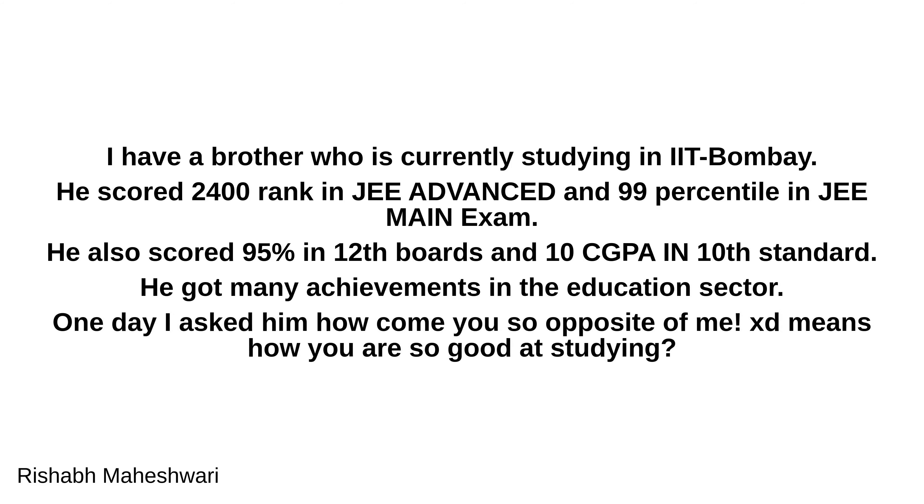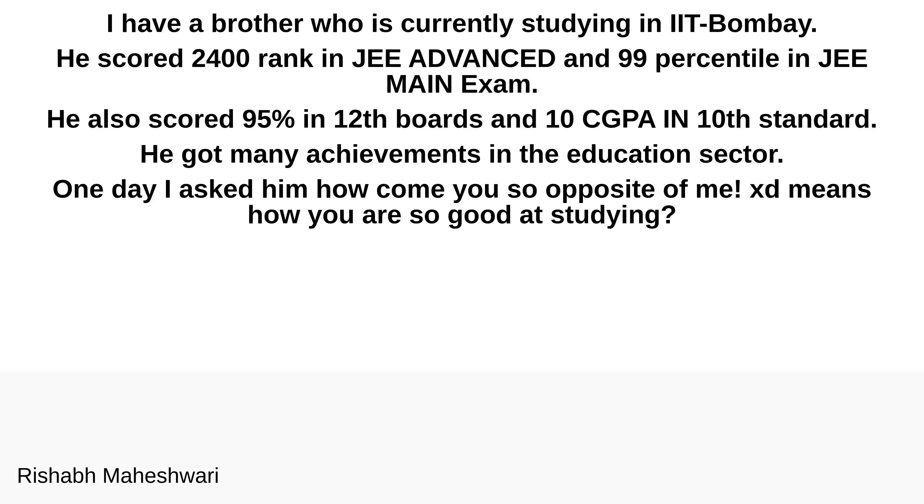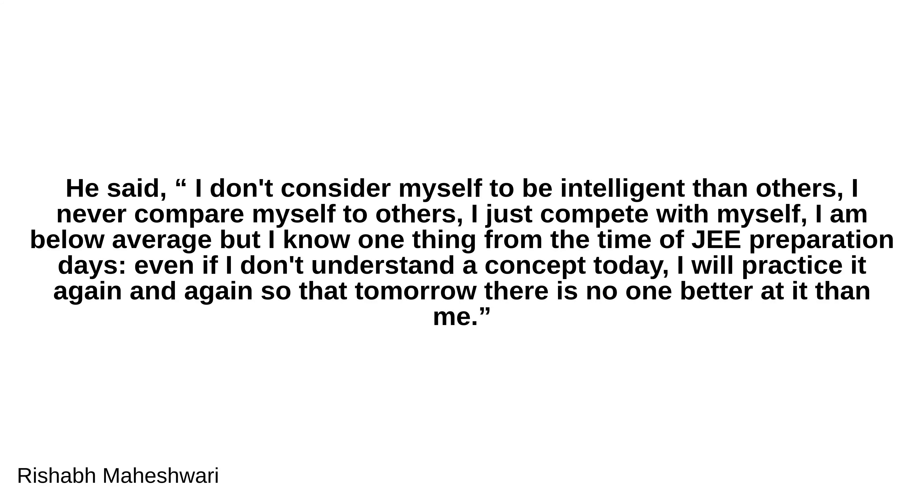One day I asked him how come you are so opposite of me — how are you so good at studying? He said: I don't consider myself to be more intelligent than others. I never compare myself to others. I just compete with myself. I am below average, but I know one thing from my JEE preparation days: even if I don't understand the concept today, I will practice it again and again so that tomorrow there is no one better at it than me.